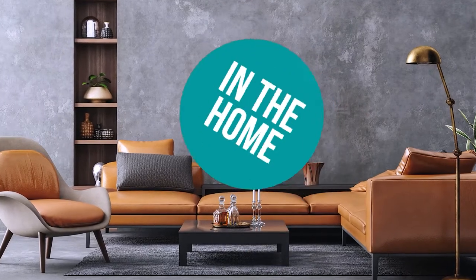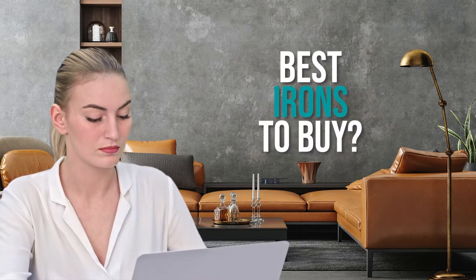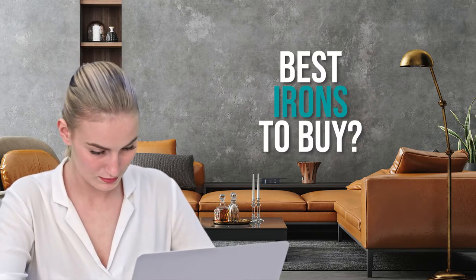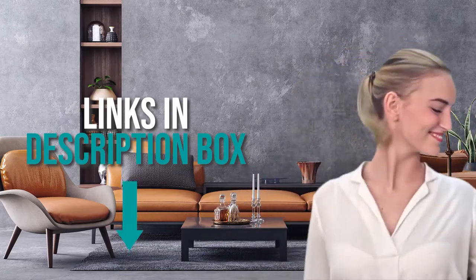Welcome back home enthusiasts. We're in the home and we're here to help you decide which iron to buy today. As always, don't worry about taking any notes — all the links for the products we mention are in the description down below.